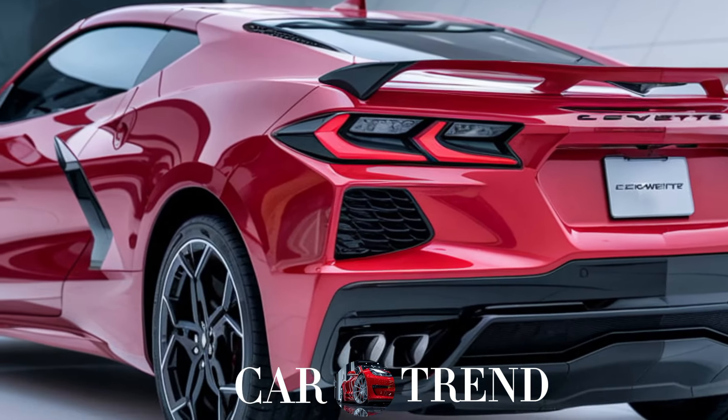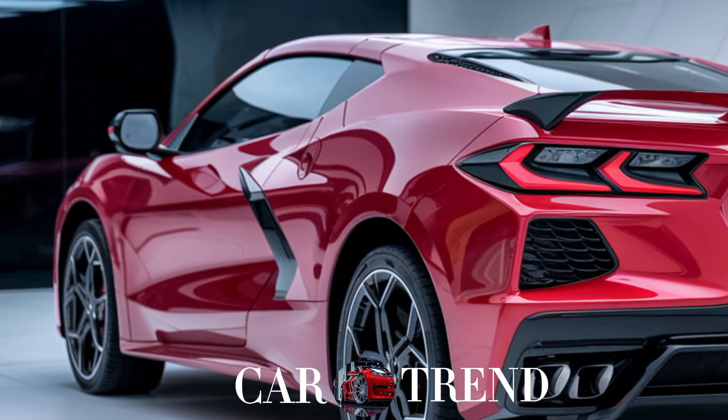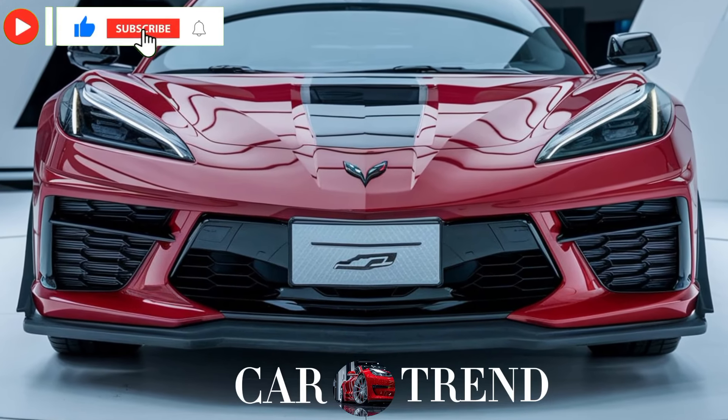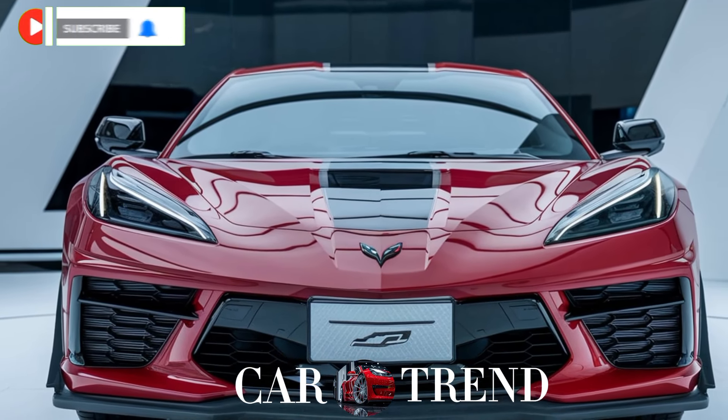So what do you think — is the Corvette SUV the perfect blend of sports car and utility? Let us know in the comments, and don't forget to like, subscribe, and hit that bell icon for more exciting car reviews right here on Car Trend. Thanks for watching and we'll see you in the next video.